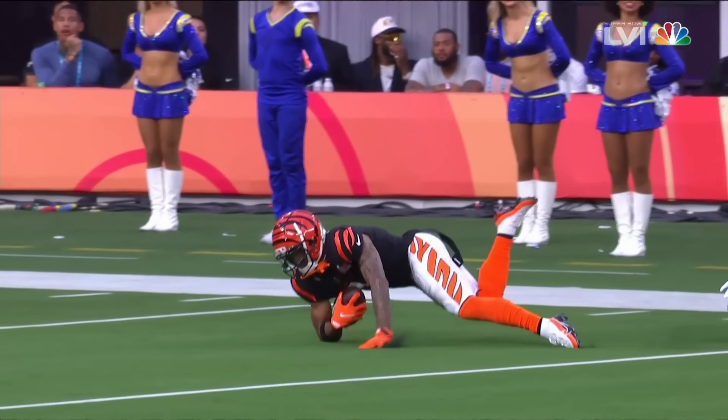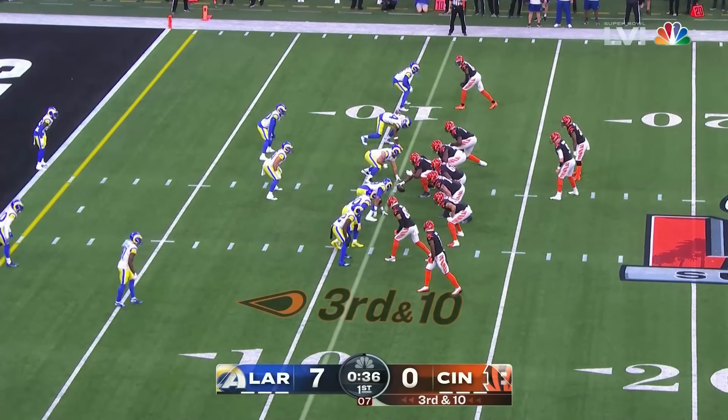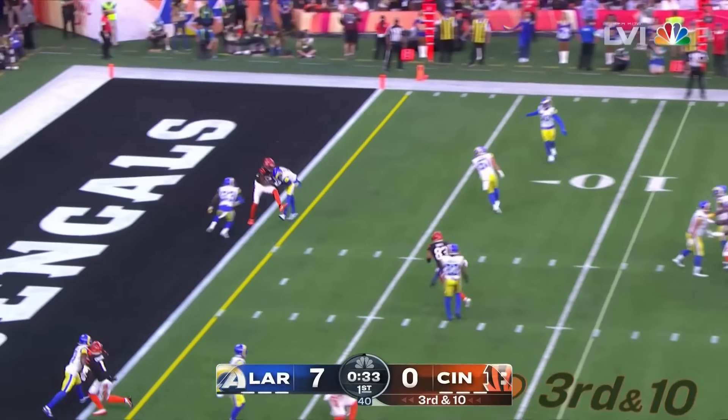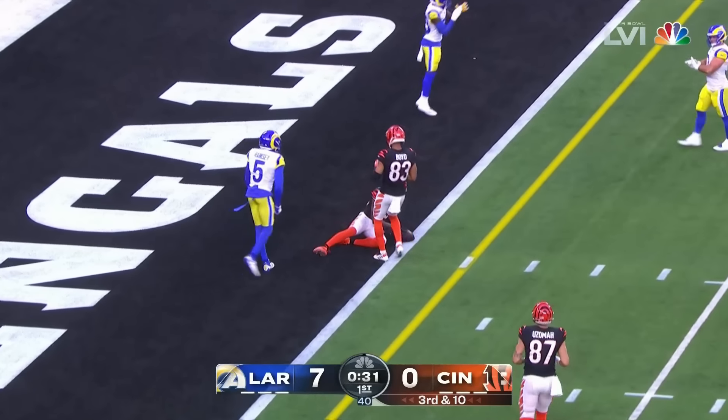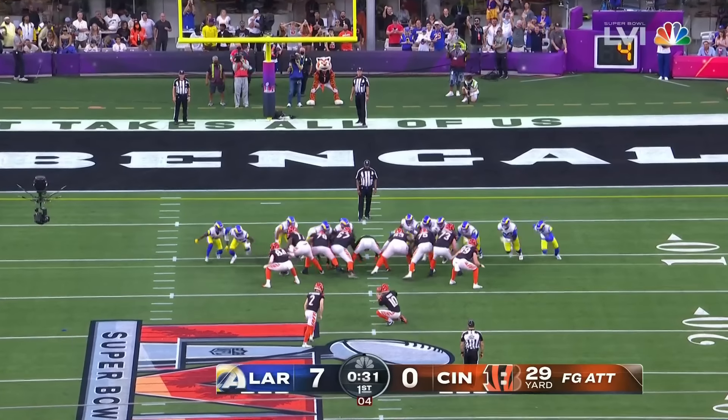McVay coaching tree. In at the 31-yard line, they stop here with a good mix and run. Straight drop, going deep — he reaches out and makes the grab and takes it to the four-yard line.